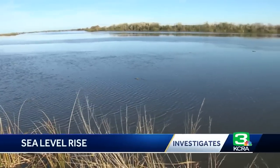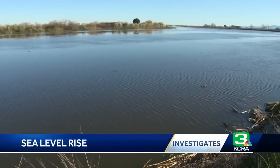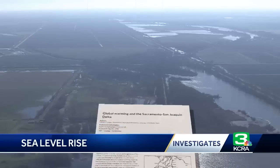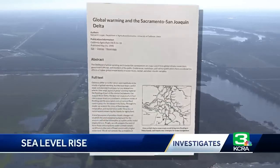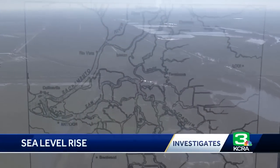And here, Mildred Island is no longer an island after it flooded in 1983. There are all kinds of things that can cause these islands to fail once that difference between the land level and the sea level is big enough. A 1990 study suggested sea level rise could impact as many as 30 islands in the delta.